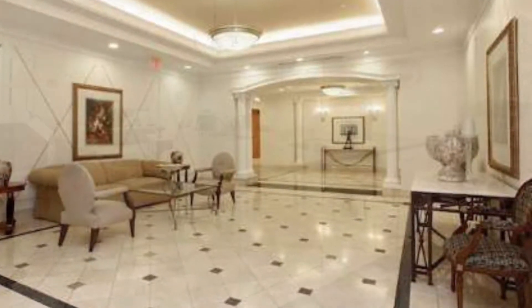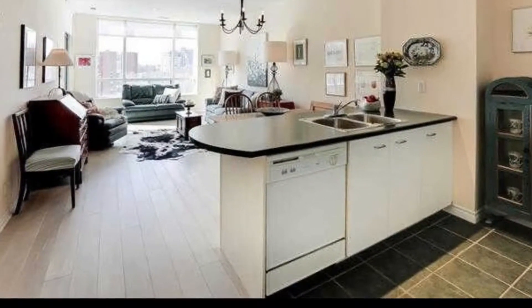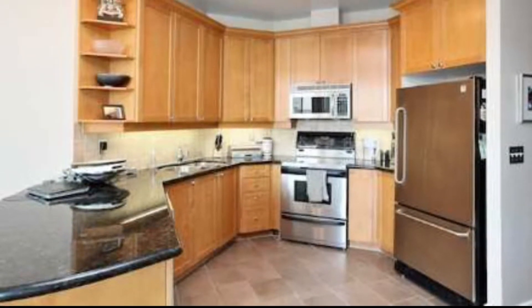A beautiful condo with the southeast line — number 13 is the best one. Look at the sunshine, the gleaming floors, open concept kitchens, and brand new appliances in most of the condos.